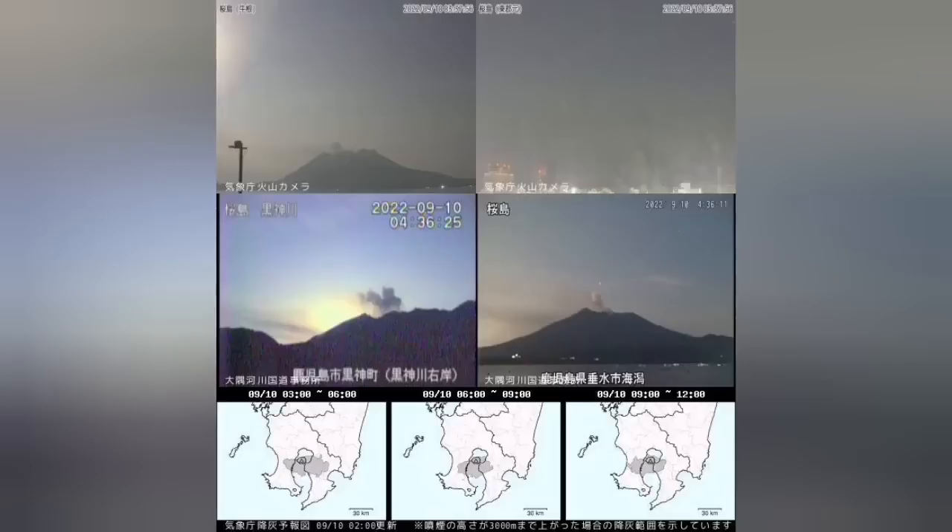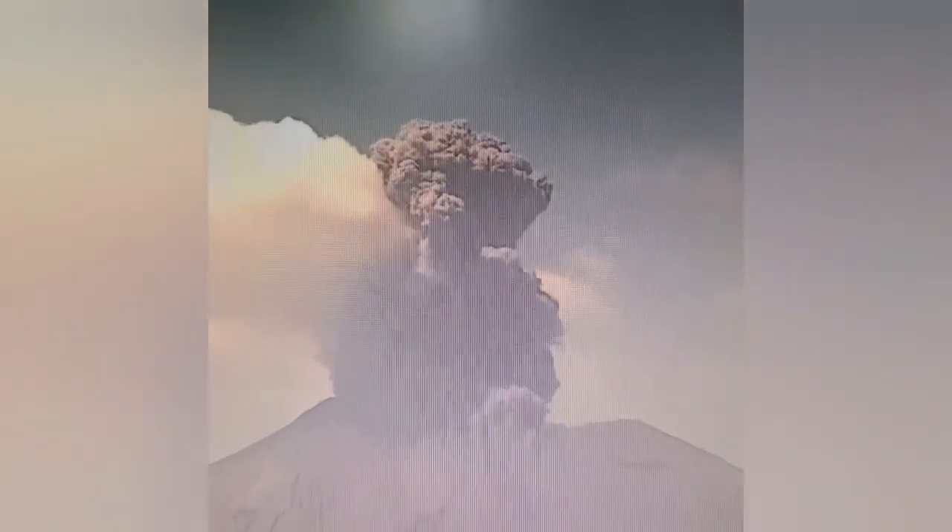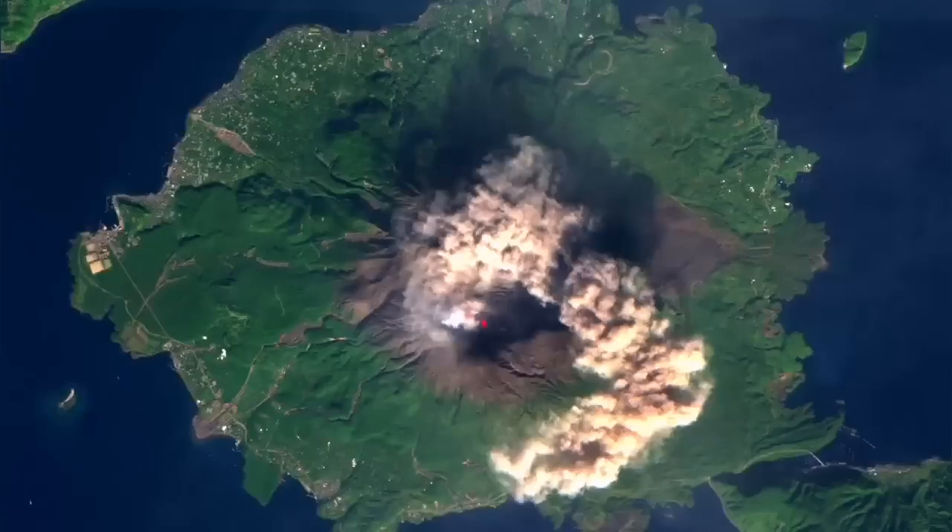The ash cloud also spread across the southern part of the island of Kyushu. This is the latest images you can see. That's the glow of the moon to the top, and as you can see there is a huge column of ash rising from this famous stratovolcano.